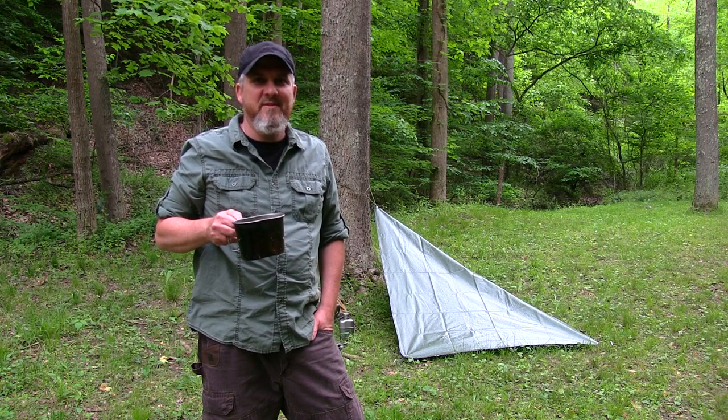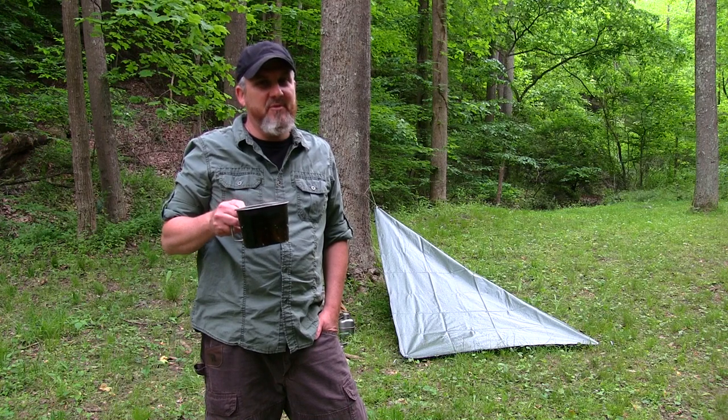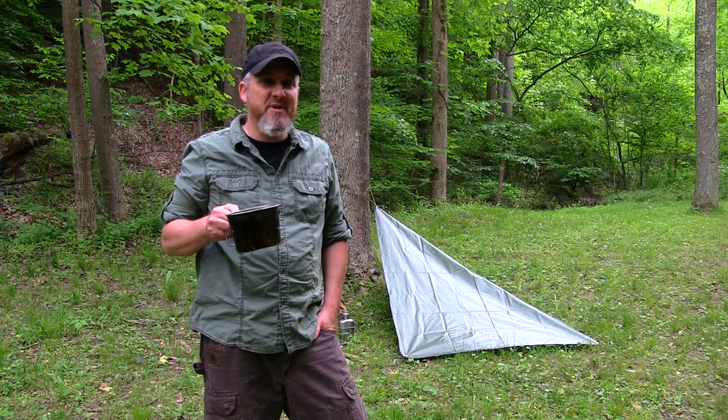Alright guys, this concludes the forage and water lesson of Basic Wilderness Survival. Hope you enjoyed the video — hopefully it was helpful, you learned something, or brushed up on some skills. Thanks for watching, don't forget to subscribe, like, and share, and we'll see you on the next lesson.